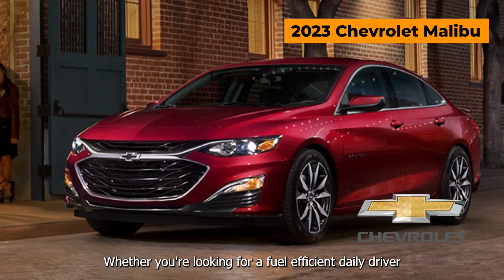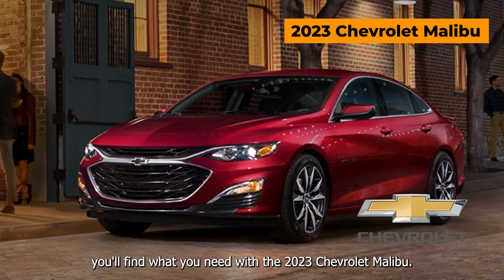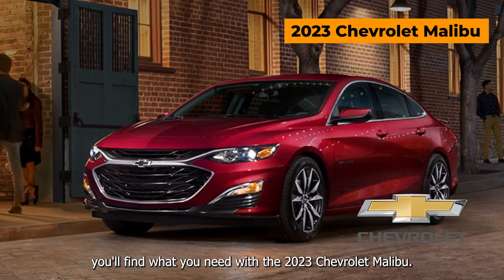Whether you're looking for a fuel-efficient daily driver or something more powerful to take on weekend adventures, you'll find what you need with the 2023 Chevrolet Malibu.